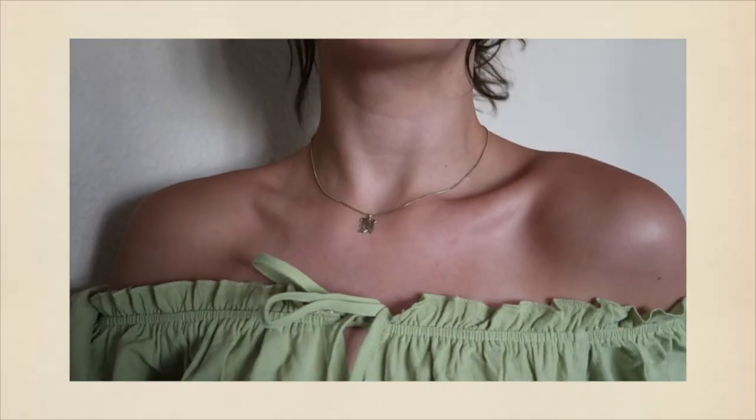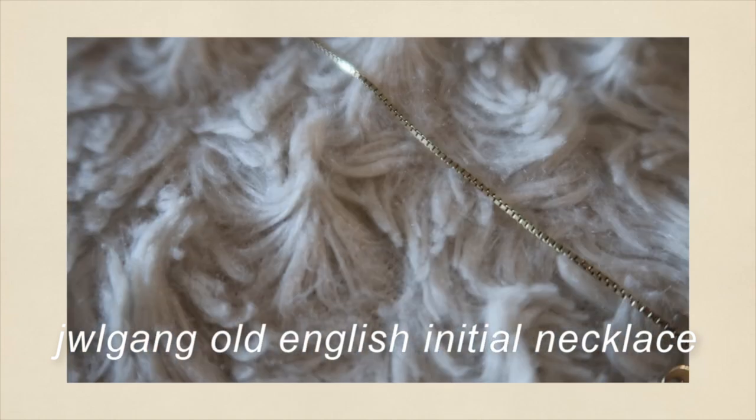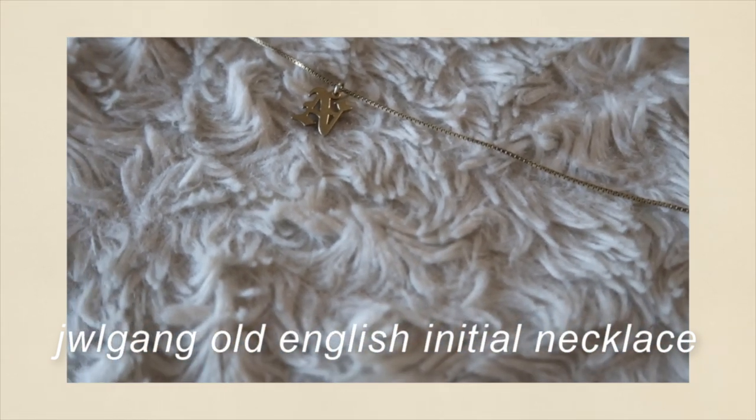Moving on, I have this necklace with a gothic print font letter N — that's for my boyfriend Nakia. My name is Hailey so it's obviously not for me, but it is super cute. This retails for $89 and it is gold filled, which holds up really well. If you catch it on sale you can get a really good deal — I caught it on super sale for only $39. Keep an eye on Etsy shops because they run deals all the time.